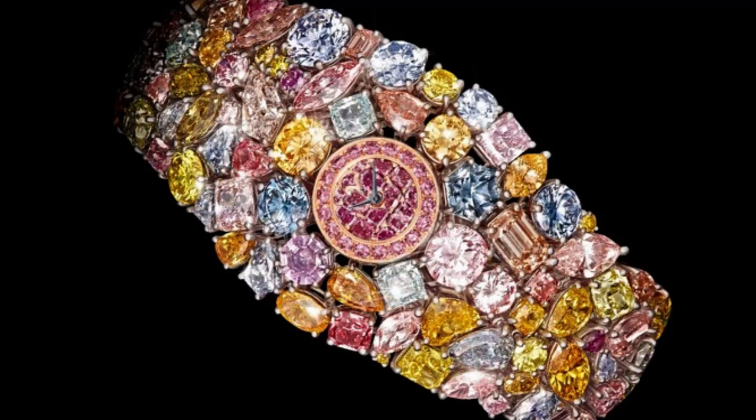The creation of the Chopard 201 Carat took over a year to complete and required the expertise of some of the world's finest jewelers and craftsmen. The necklace was first unveiled at the Cannes Film Festival in 2013, where it was worn by actress and model Cindy Crawford.